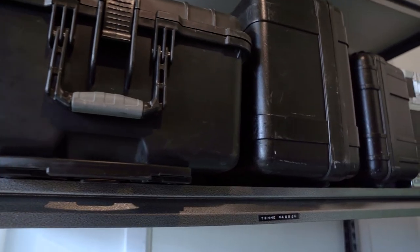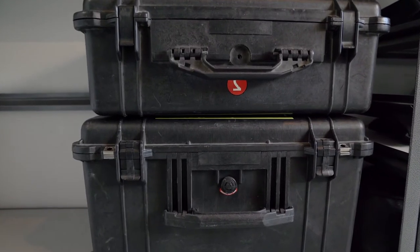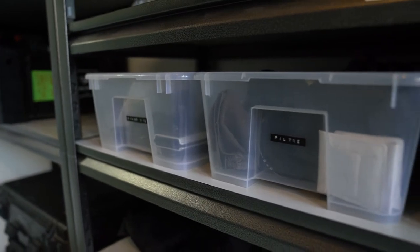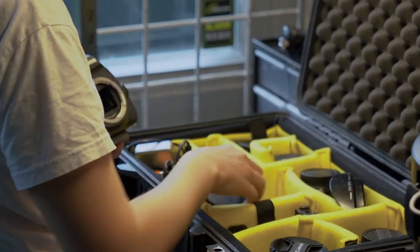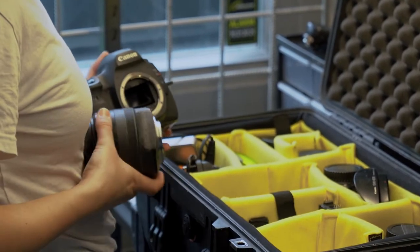Do you have any cool tips that other equipment managers could use or learn from? Orderliness. Just keep everything tidy and well maintained. We strive to, whenever we come back from an assignment, unpack all the equipment and check that it's still functional, so whenever somebody needs to book something they can be assured that it is fully operational.